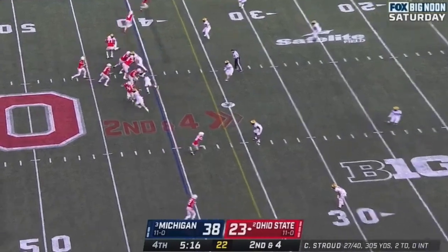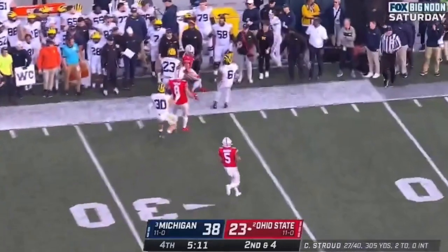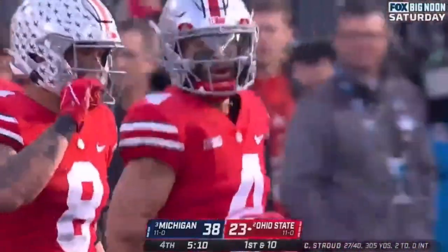Ohio State moving quickly. CJ Stroud delivers, and this time it's Fleming. Stays in bounds, picks up extra yards — 12-yard gain.